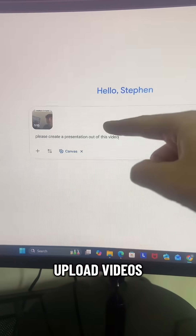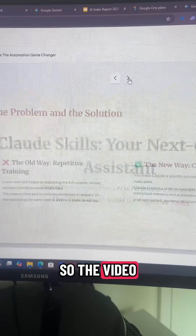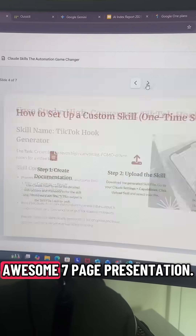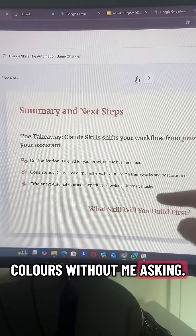Gemini is the only tool that allows you to upload videos to create presentations as well. This is actually crazy — I wasn't sure how well it was going to work. The video I used was on Claude skills, and it turned my 60-second video into an awesome seven-page presentation. It even used Claude's brand colors without me asking.